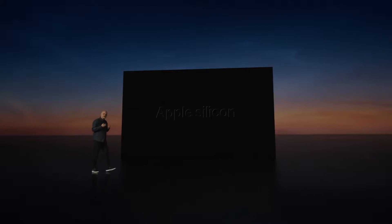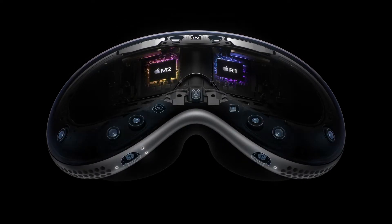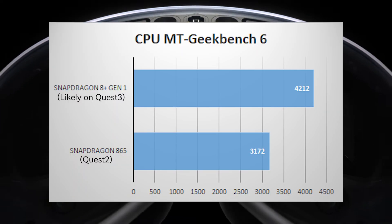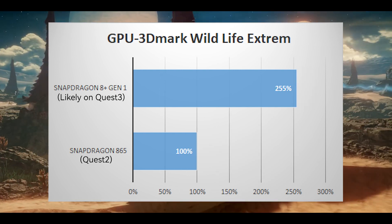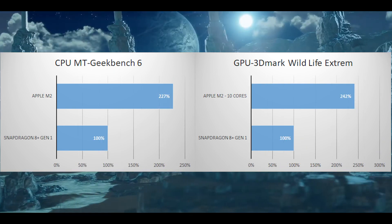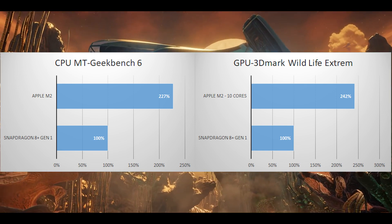Regarding the Vision Pro, Apple announced it will use two chips, both from Apple Silicon. The first is the M2, which we already know from the MacBook. The second chip is called R1, specifically designed to process all sensor data to reduce latency. For benchmarks, I used Geekbench 6 for CPU and 3DMark Wildlife Extreme for GPU, since both are available on Android and macOS. Based on the scores, the Quest 3 will have roughly a 32.8% improvement in CPU multi-thread performance and up to 155% improvement in GPU performance. This is a decent generational upgrade — until the Vision Pro slides in. The M2 outperforms the Snapdragon 8 Plus Gen 1 in both CPU and GPU by over 100%, which isn't surprising given that the M2 is a MacBook-tier chip and consumes more power.